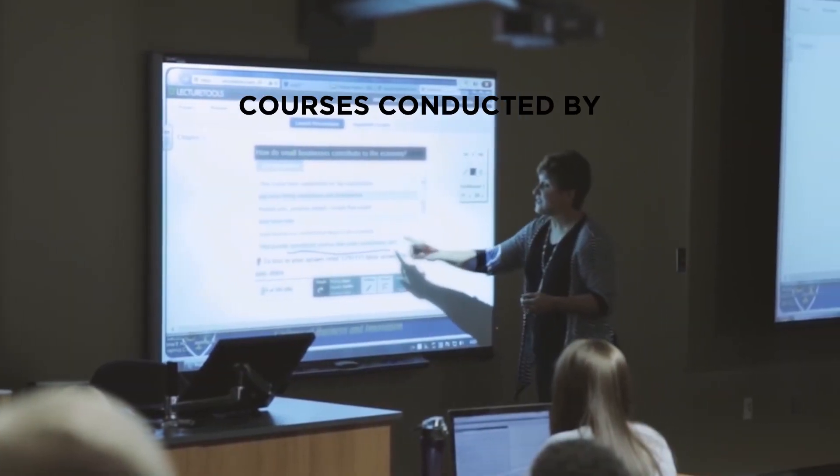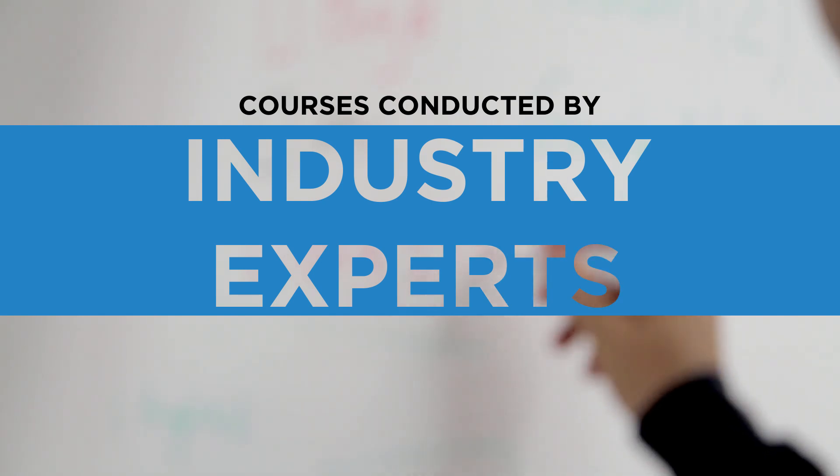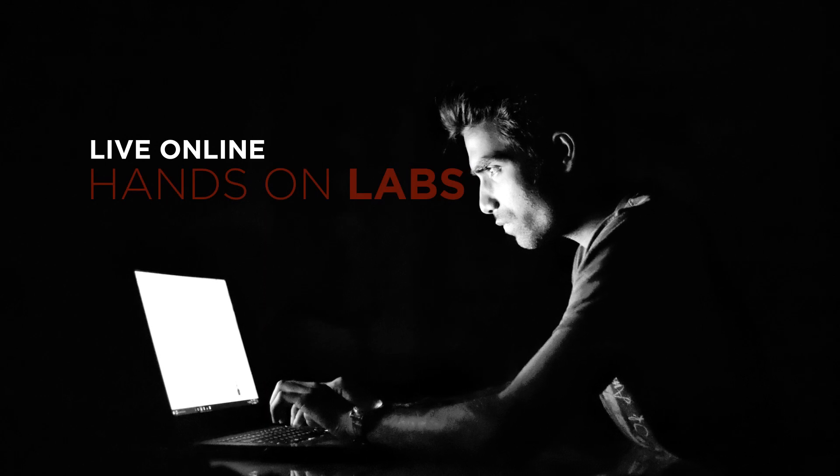Our courses are conducted by industry experts with over a decade's experience. This course combines self-paced modules and live online hands-on labs.